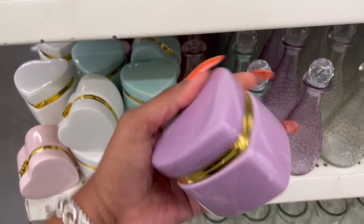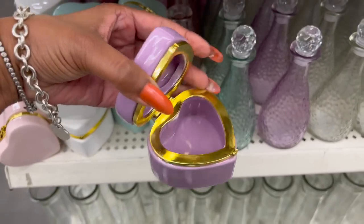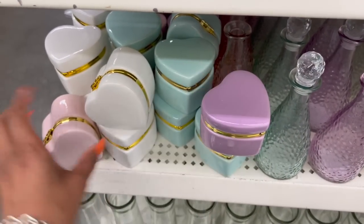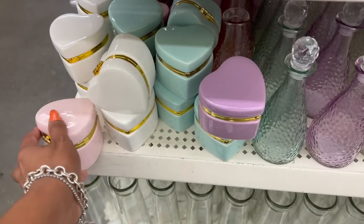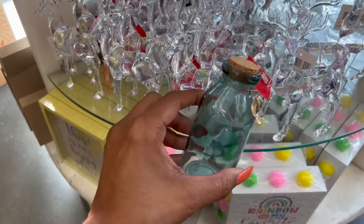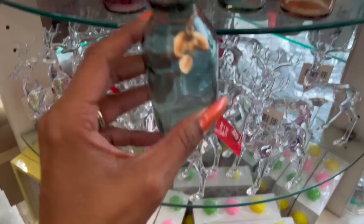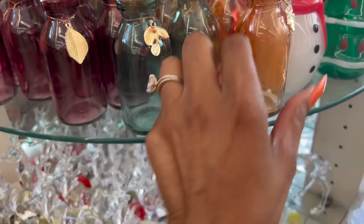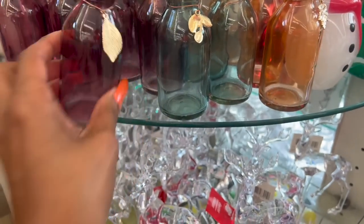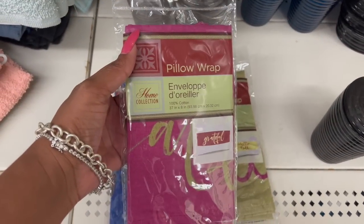These little jewelry or trinket boxes are back — they do open and are super pretty. They have it in purple, blue, beautiful pink, and white. There are also new ones in a different size — I love the tops on these. They have blue, brown with a leaf, and burgundy.